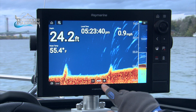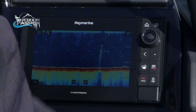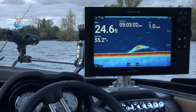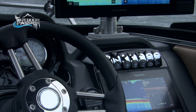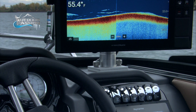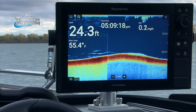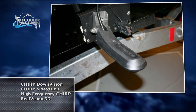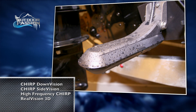With the Axiom Pro, you have two choices: you have the touchscreen but also you have a keypad, so you have both on the same unit. It's really something that can do everything, and these units are very easy to use. Just one transducer does it all — SideVision, CHIRP, RealVision 3D.